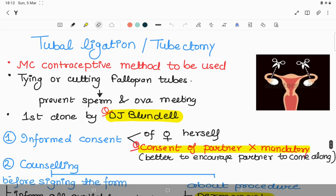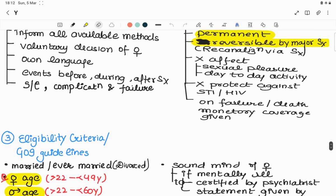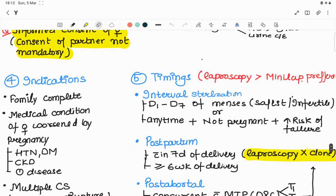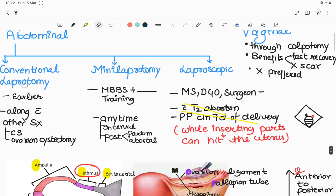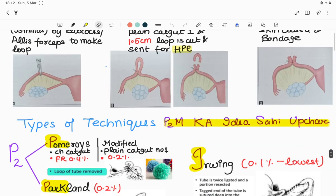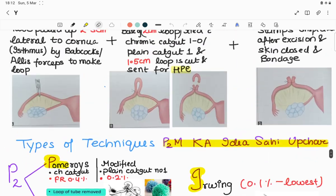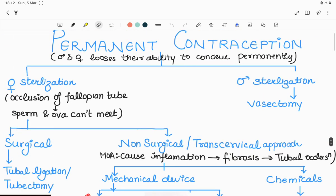Points to remember during tubal ligation: number one is informed consent, how to counsel the patient, eligibility criteria, indications and timings, various approaches including mini laparotomy and laparoscopic sterilization, how to perform mini laparotomy, various techniques during tubal ligation, some complications, and benefits of tubal ligation.